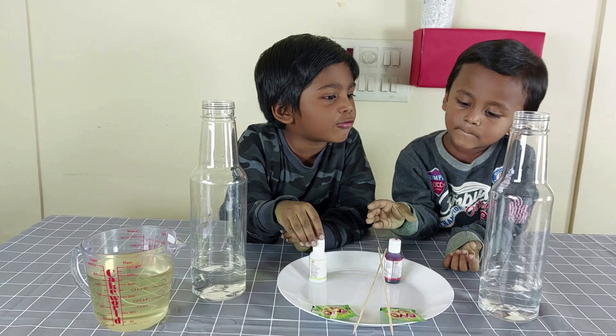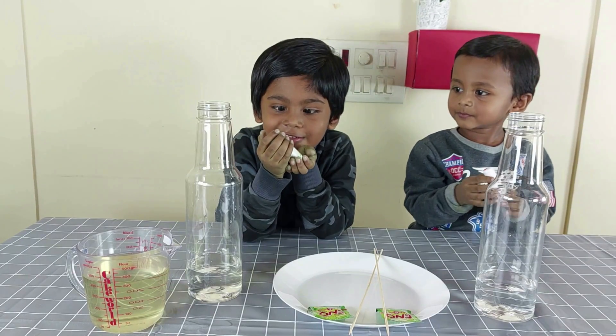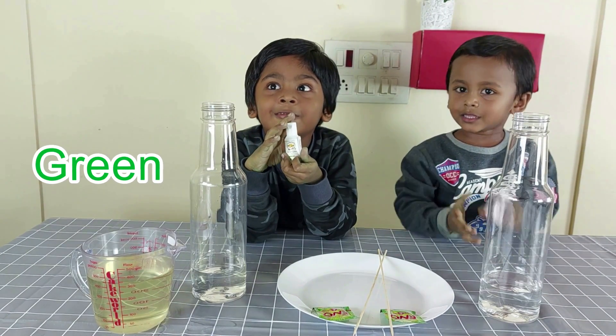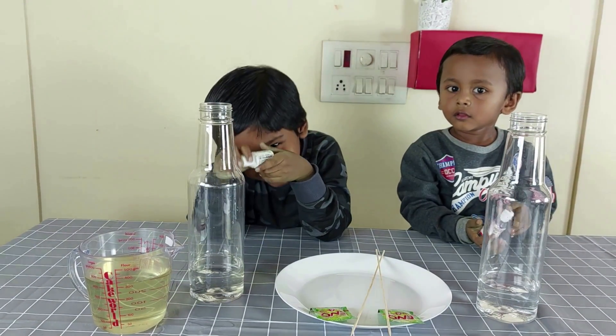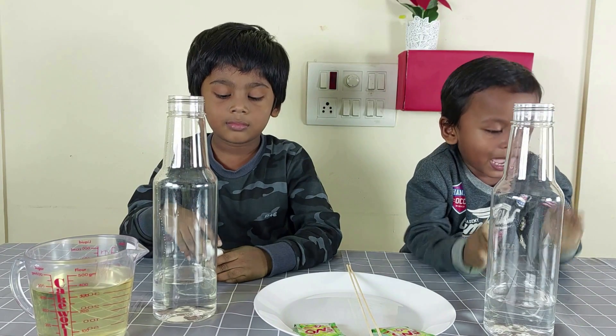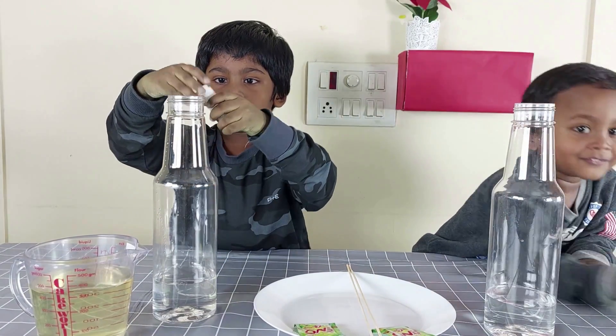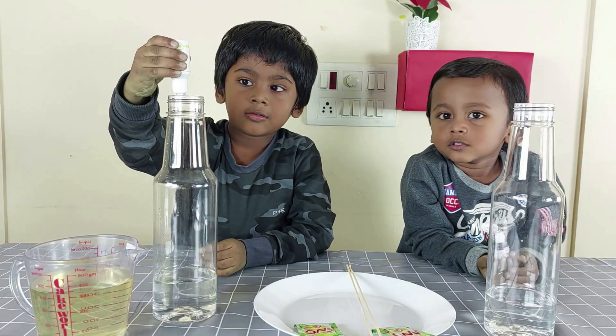Danny, what color do you want? Red. Nice. I take green. And I take green. Where do I have food color in the water? I have that green.